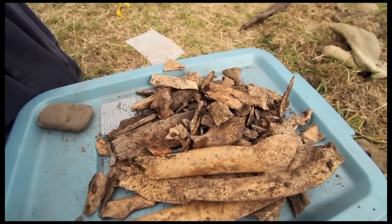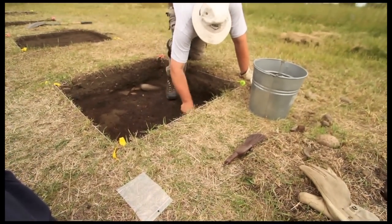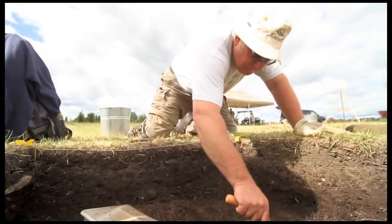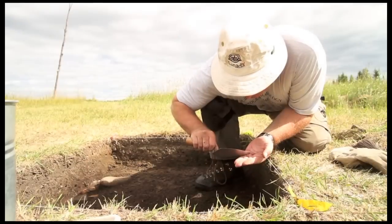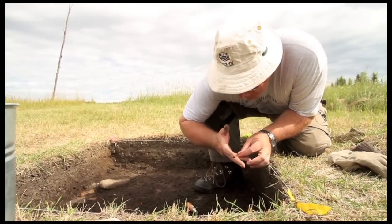Bison seems to be the predominant one, but we've also found deer. By the size of them, I think they're probably coyote. We found fish bones, salmonid, so probably trout from the North Saskatchewan River here. So we're getting an idea of what they were eating.